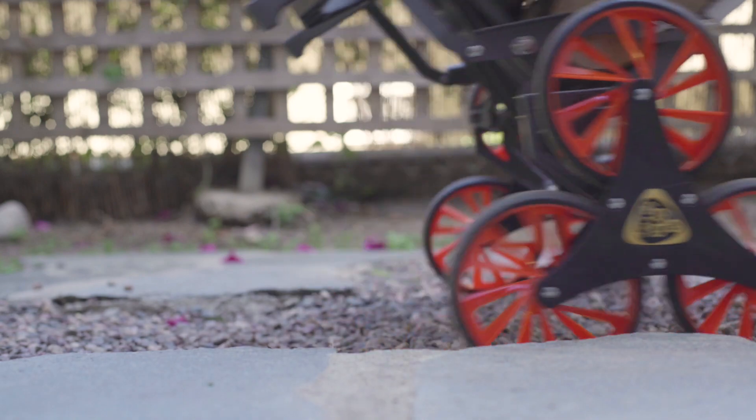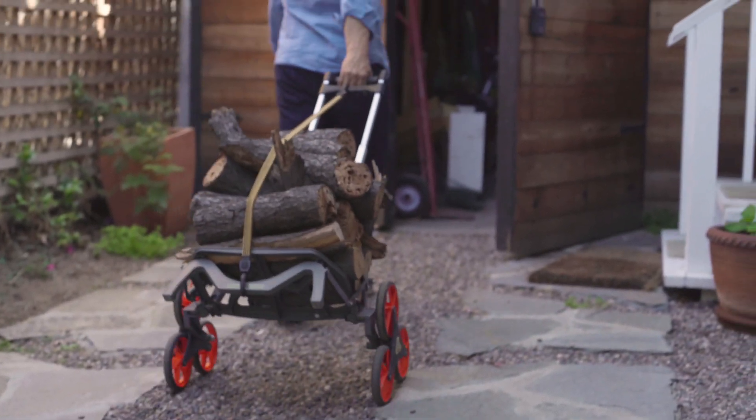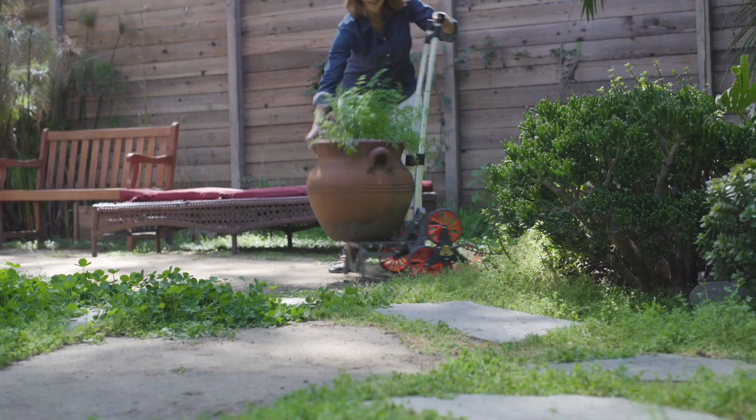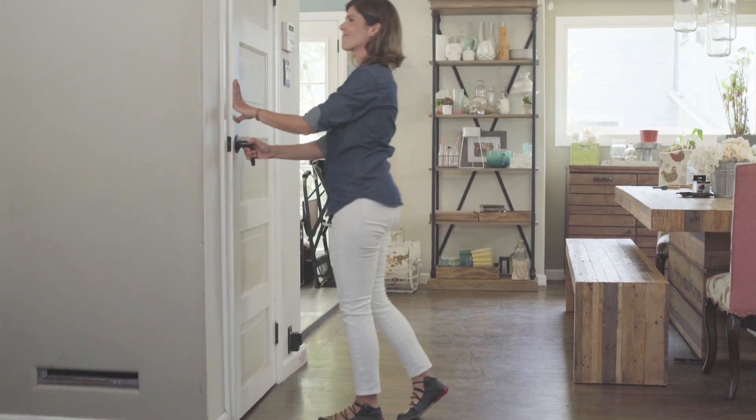With four low-resistance, super-smooth wheels always in contact with the ground, UpCart Deluxe is guaranteed to stay stable and balanced. It even folds flat for easy storage so you can forget it until you need it.